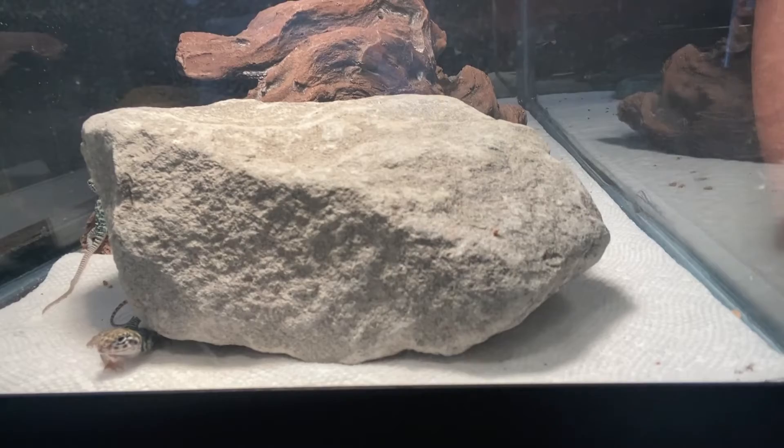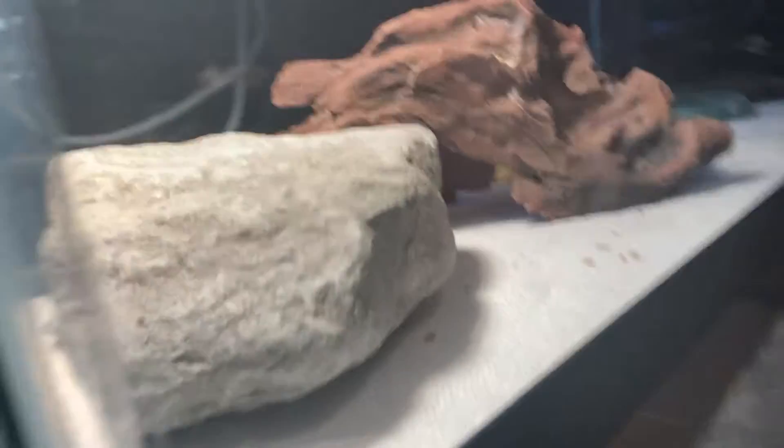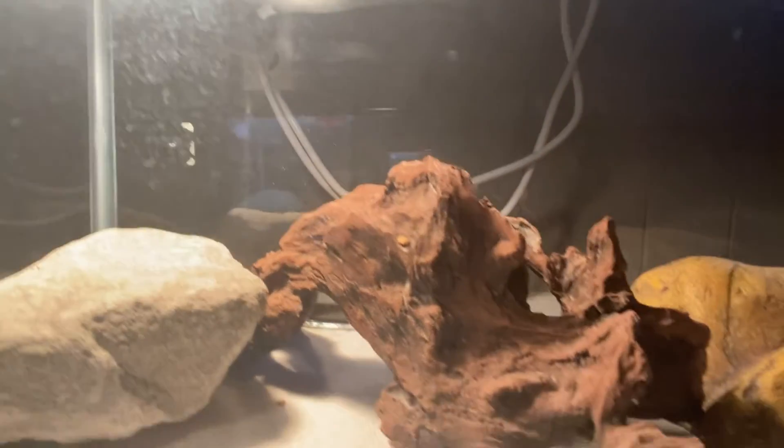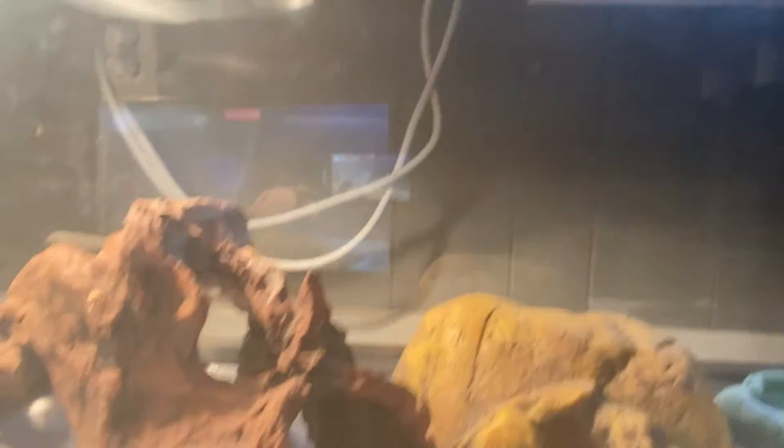Say hi little dude! These guys — we've been waiting for them. It takes about 50 days from egg to hatchling.